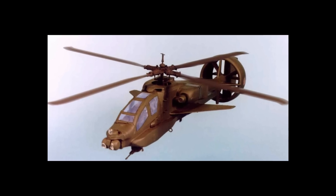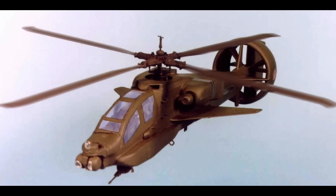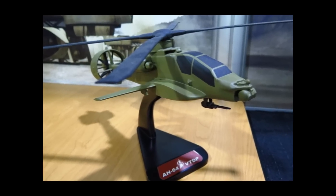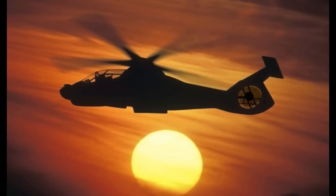U.S. aerospace manufacturer Boeing has shown footage of a high-speed version of the Apache attack helicopter during the Vertical Flight Society annual forum and technology display. The concept, called the Advanced AH-64 Block II Compound, is being developed to serve as a gap filler in the U.S. Army Future Vertical Lift program.